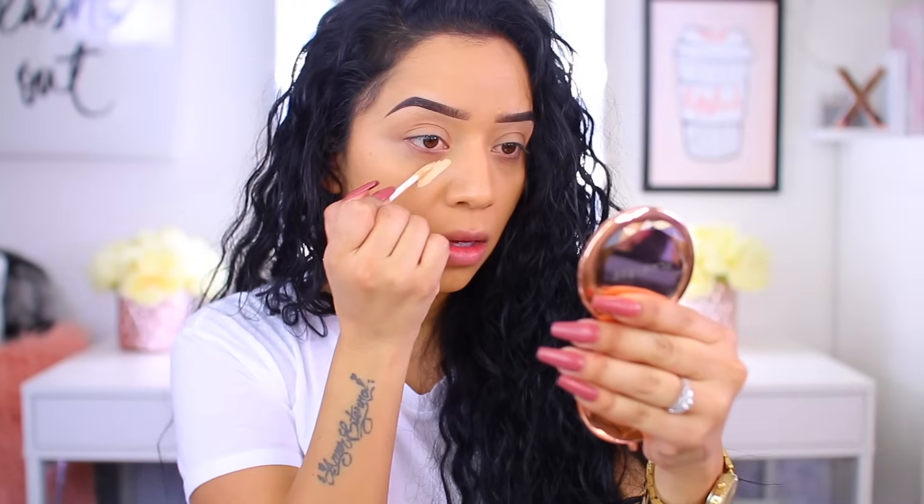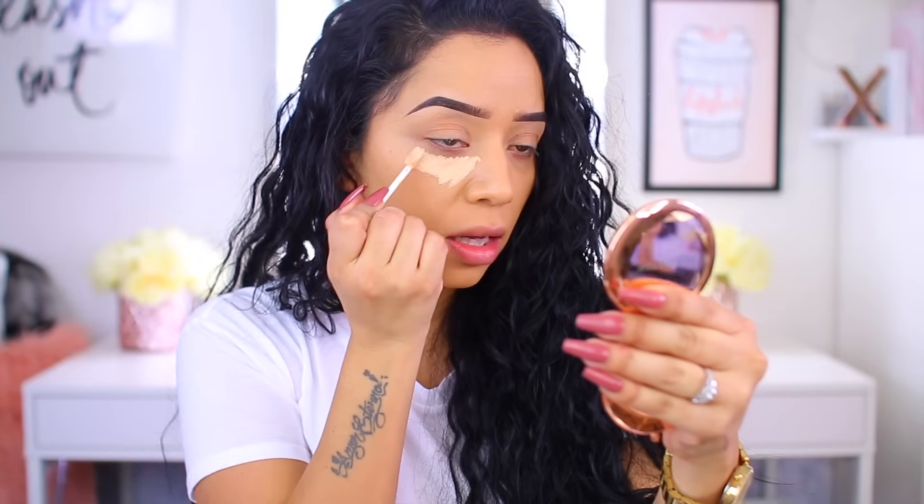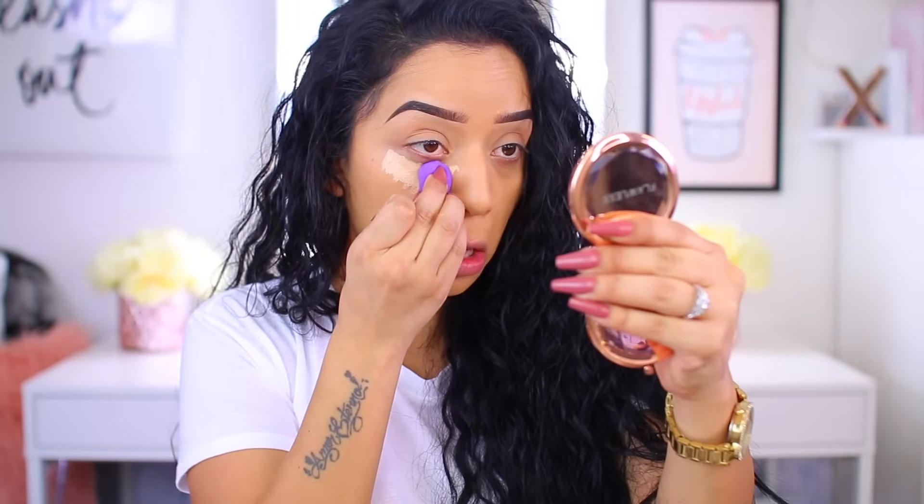Just for reference, I pulled up the Sephora website and shade 180 is for light skin with warm undertones. This is going to be a little lighter than my skin tone, but that's what I prefer — I hope it works. I don't know if it'll be too light, but we're going to test it. I think I'll do one eye first and compare to see if we notice a difference. So I'm just going to apply it like so.